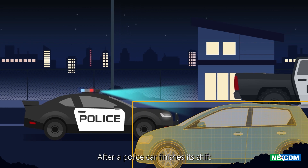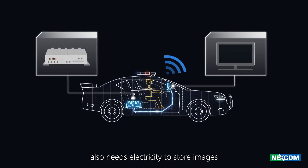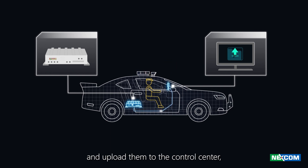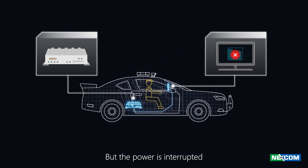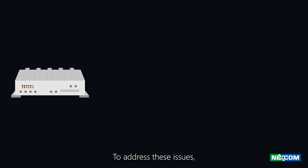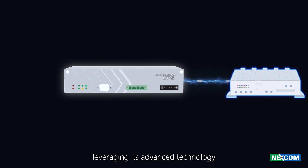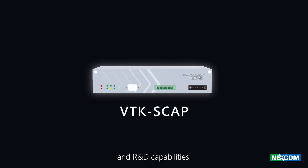After a police car finishes its shift and returns to the police station, the in-vehicle computer also needs electricity to store images and upload them to the control center, but the power is interrupted due to the engine being turned off. To address these issues, NEXCOM has launched the latest product, VTKS CAP, leveraging its advanced technology and R&D capabilities.